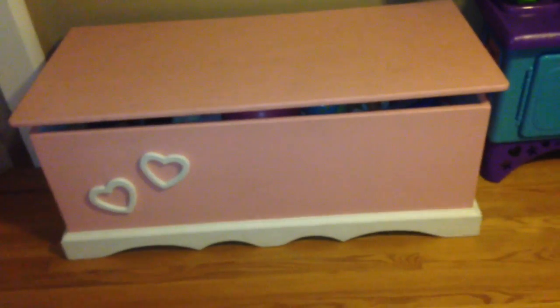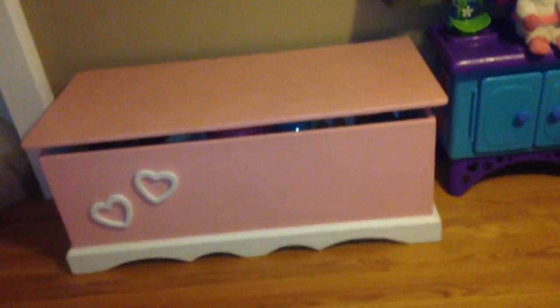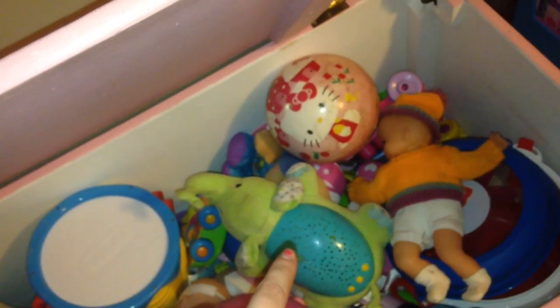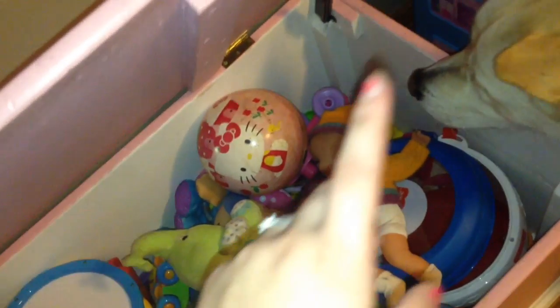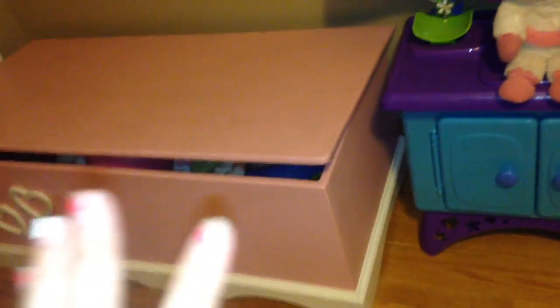My older sister had it, then me, then my other sister had it, then my cousin had it, and now my daughter has it because there's no other girls. It's just pink and white. And when you open it up, it's just got all her toys — more stuffed animals, baby dolls, bouncy balls, drums. This little elephant thing is actually my nephew's, but she's in love with it so my sister kind of just left it here. More bouncy balls, more dolls — she loves dolls. Another drum, and just a ton of other stuff. It doesn't close all the way, you know, it's 20 years old, got some wear and tear.